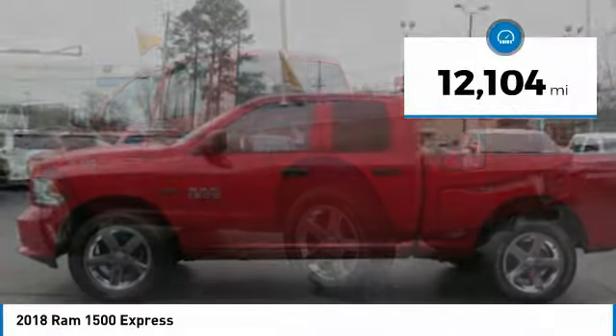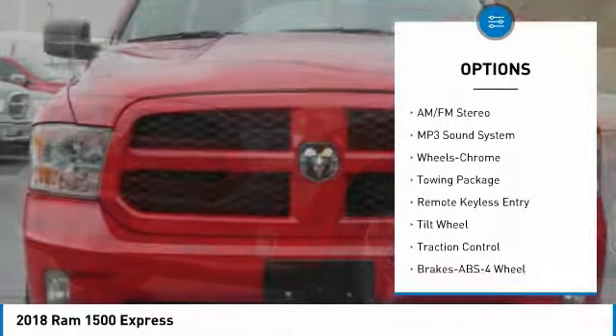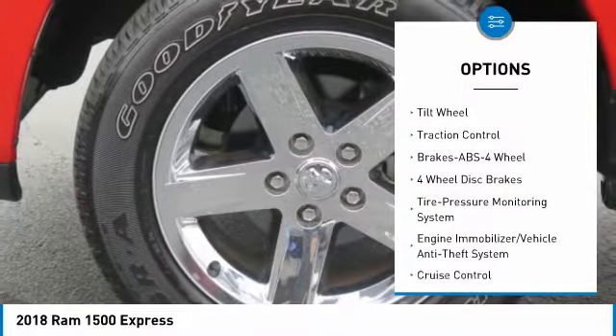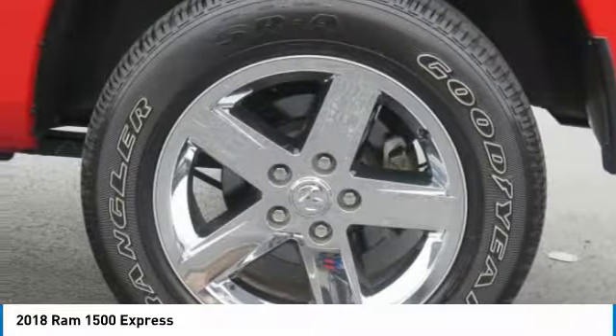This vehicle has less than 15,000 miles. Here are some of this vehicle's great options: traction control, four-wheel drive, anti-lock braking system, air conditioning, power steering, cruise control, AM FM stereo radio, fog lights, MP3 playback stereo, and child safety locks.